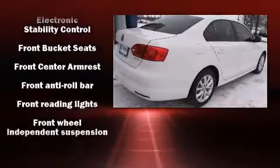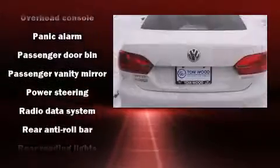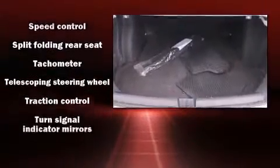Volkswagen also prioritized safety and security with features such as dual front impact airbags, head curtain airbags, traction control, brake assist, a security system, and ABS brakes. This car was designed with safety in mind, allowing you to drive with even greater assurance.